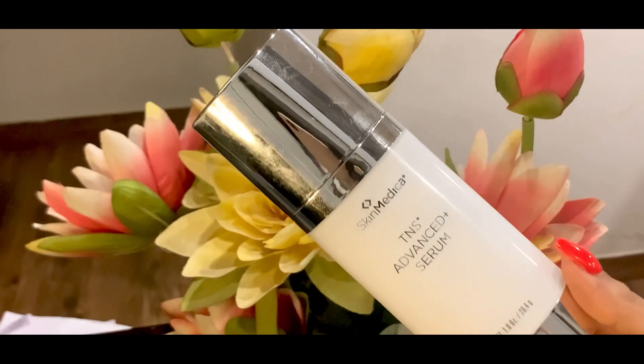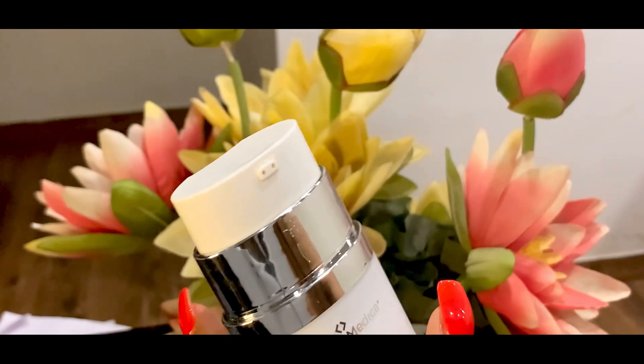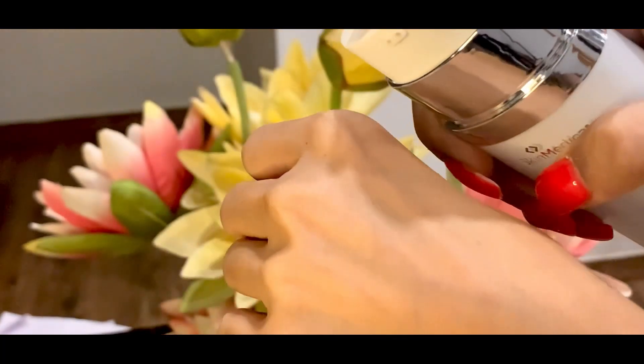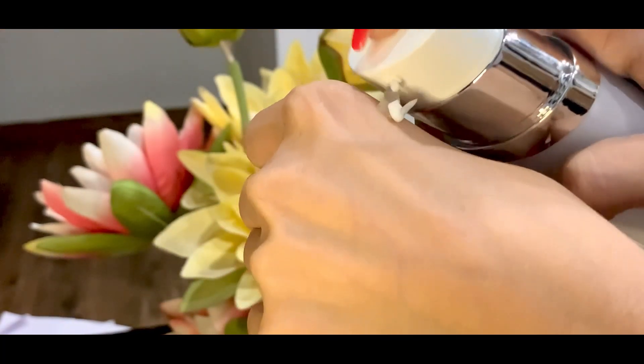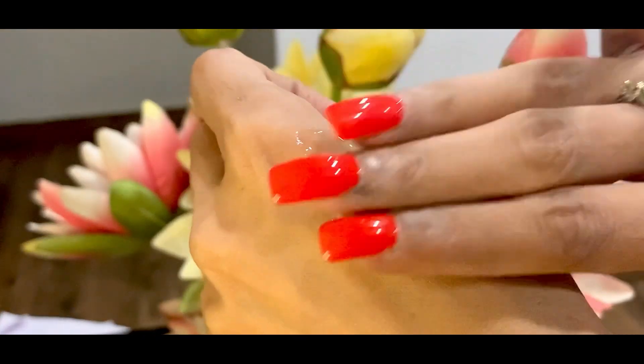This is SkinMedica's TNS Advanced Serum. I absolutely love the packaging — this makes a great gift set as well. It has this white and silver design and comes with a dispenser, which is pretty interesting. Generally serums don't have this mechanism; they would have that dropper kind of thing. So this is pretty convenient.